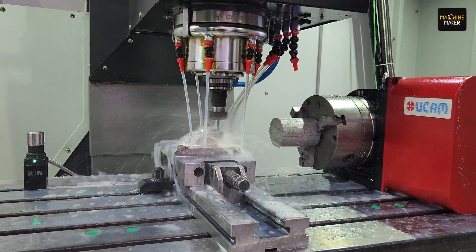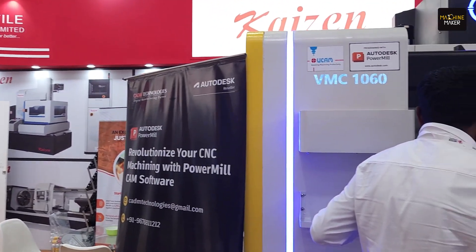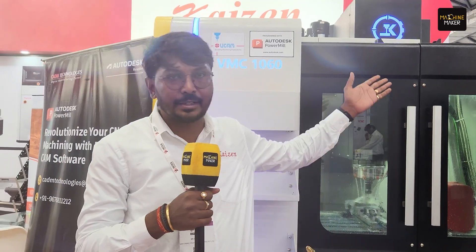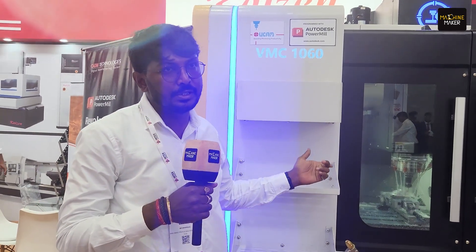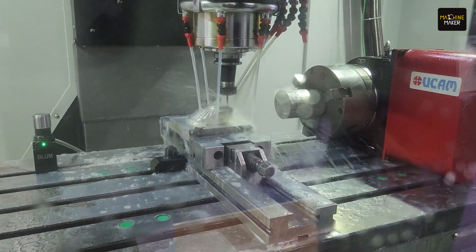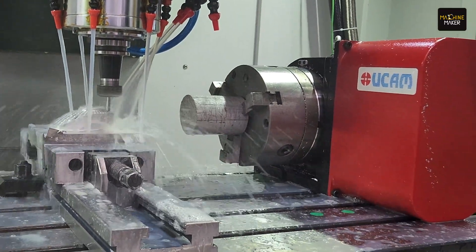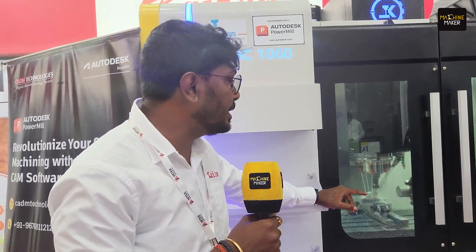I represent MMD DMA Profile Solutions and our product brand is Kyzen. The model we are displaying here is the 1060 — X stroke is one meter, Y stroke is 600 mm, Z stroke is 600 mm — with roller guideways. We are displaying it here with the UCAM rotary table, 200 mm diameter model, which is used in a wide range of applications including medical, aerospace, and general engineering where multiple axis operations are required.